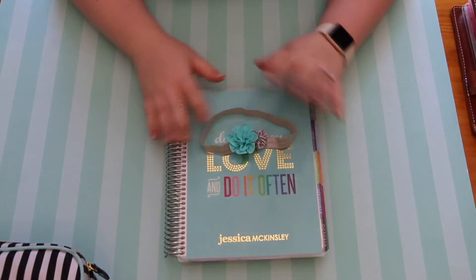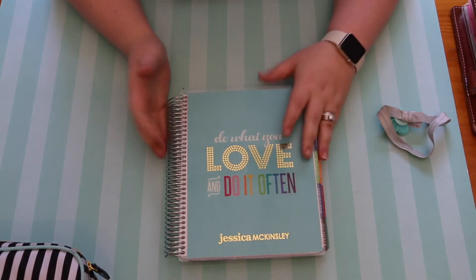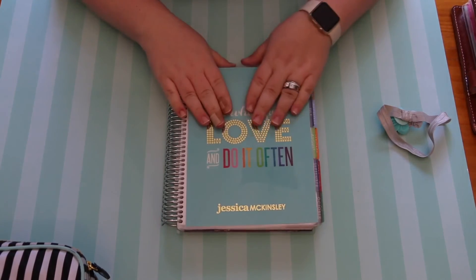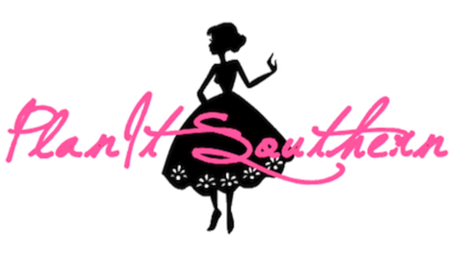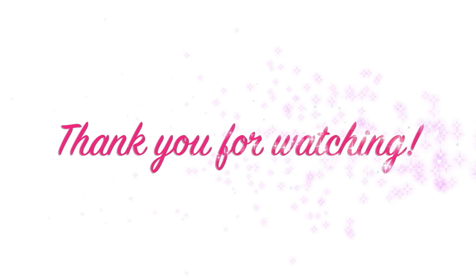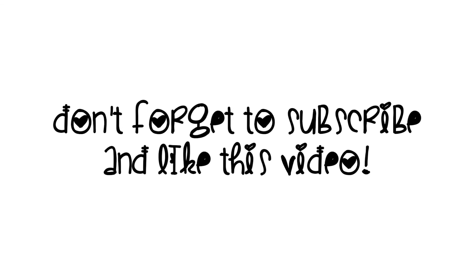I hope you liked this video. I'm going to do a flip-through of my Erin Condren later on. Thank you so much for watching — if you liked this video give me a thumbs up, don't forget to subscribe, and I'll catch you guys later. Bye!